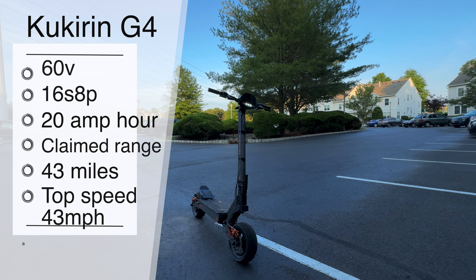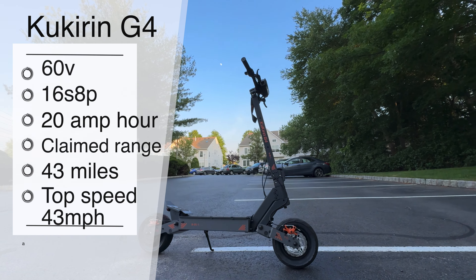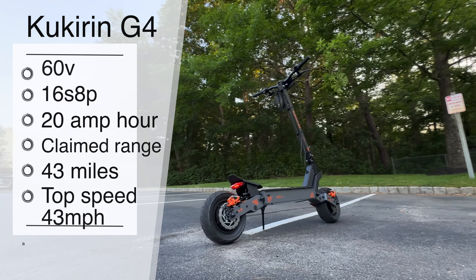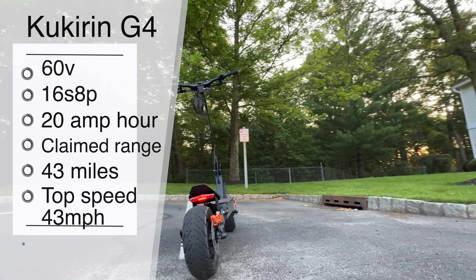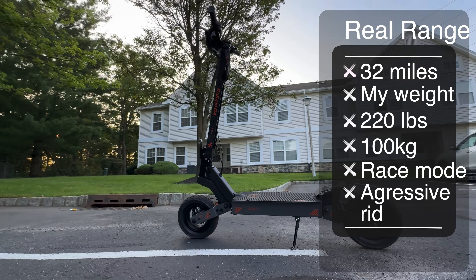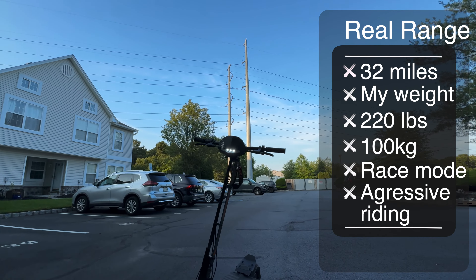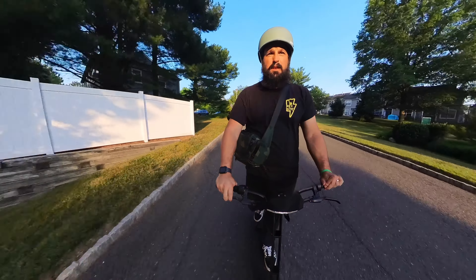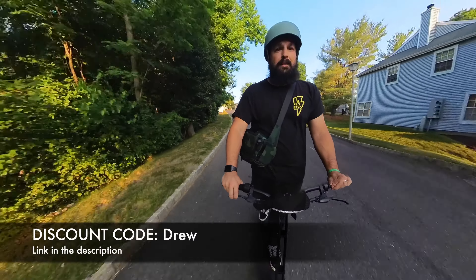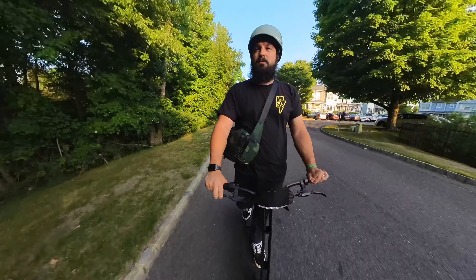The battery is a 60-volt system — a 16S 8P 20 amp-hour pack — claiming up to 43 miles of range, which is an insane number for this price. I didn't get that. At 220 pounds, mostly riding in race mode and pushing the scooter as fast as I could, I ended up with 32 miles of range, which I'm not totally dissatisfied with.